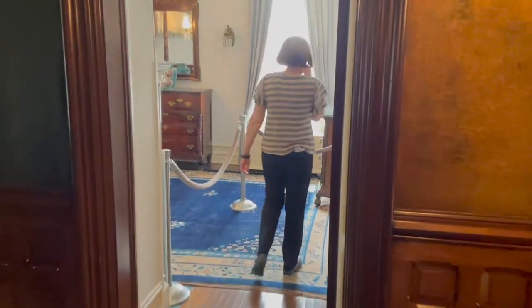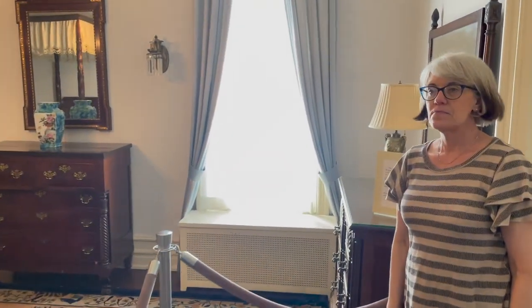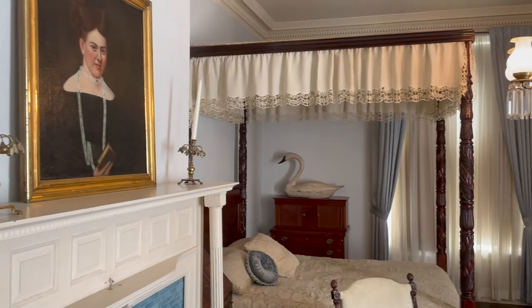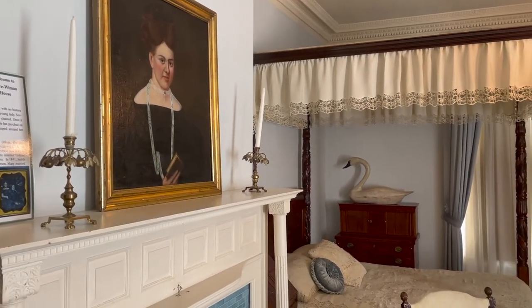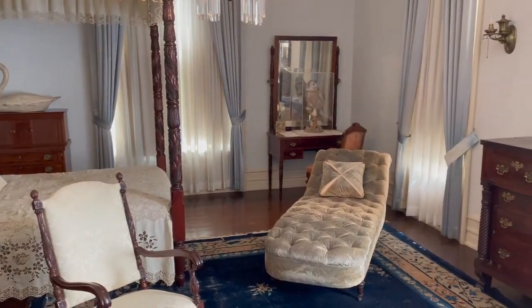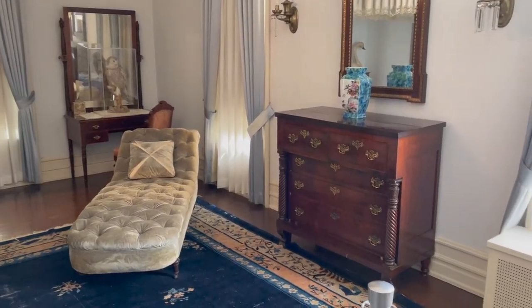Across the hallway, during the Wyman period this bedroom was a guest room, but during the Deere period it may have been Mary Deere's bedroom. The furniture dates to when she lived in the house, from the 1870s to the turn of the century.